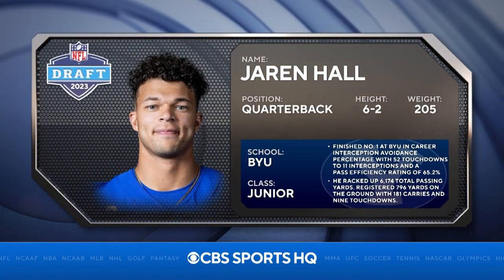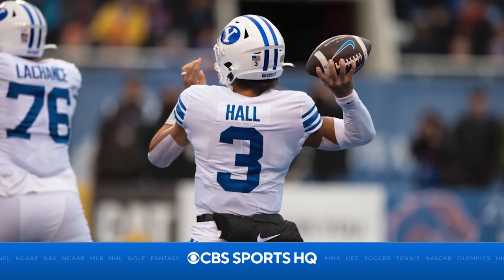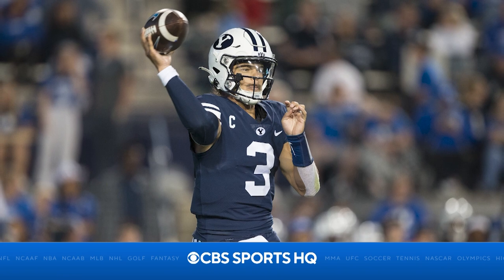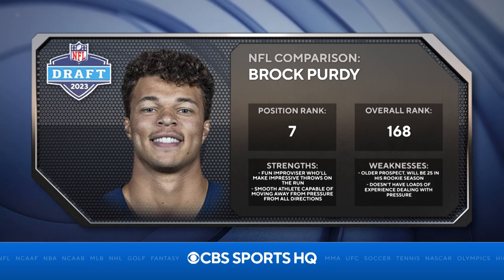BYU quarterback Jaren Hall is one of the more interesting quarterback prospects in this year's draft. He's a two-year starter for BYU and exemplified a lot of improvement from his first year starting to his second year, as well as the ability to be part of a rushing attack for any team. My comp for him is Brock Purdy — back when he was coming out of Iowa State, not what we saw this past year for the San Francisco 49ers.